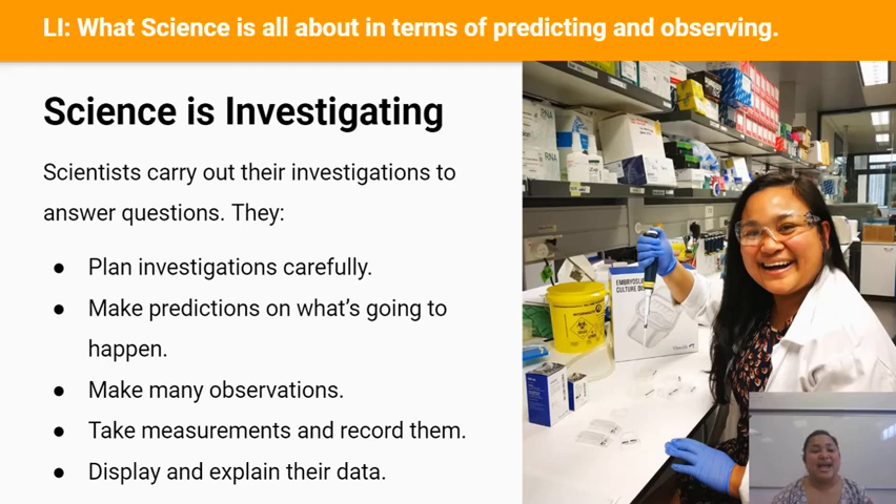Scientists are experts at making observations. They use their senses of sight, touch, hearing, smell, and in some cases even taste. We're going to mainly use our senses of sight and touch for this year.